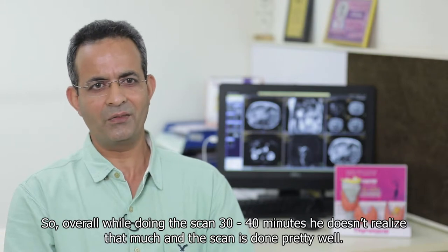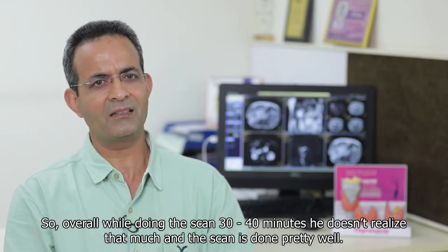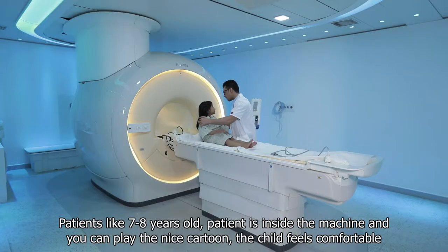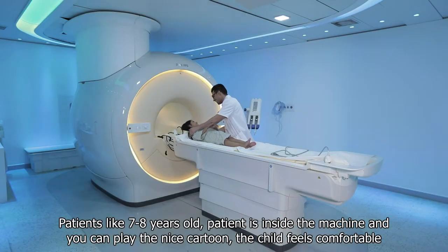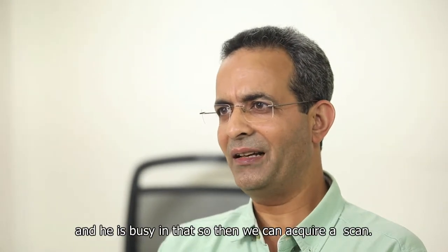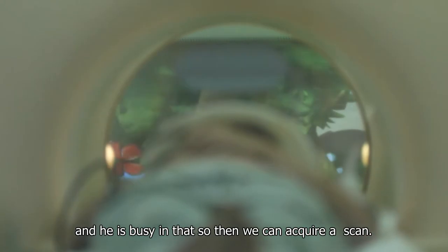So overall, while doing a scan of 20-30-40 minutes, the patient doesn't really notice the time and the scan is done very well. For example, if the patient is 7-8 years old, the child is inside the machine and you play a nice cartoon — the child feels comfortable and is engaged in that, so we can acquire the scan successfully.